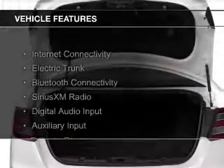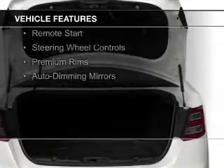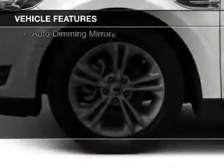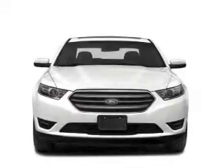The features include internet connectivity, electric trunk, Bluetooth connectivity, Sirius XM satellite radio, digital audio input, and auxiliary input, remote start, steering wheel controls, premium rims, and auto dimming mirrors.